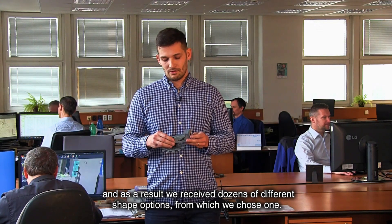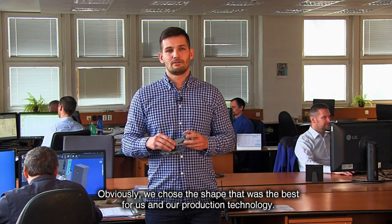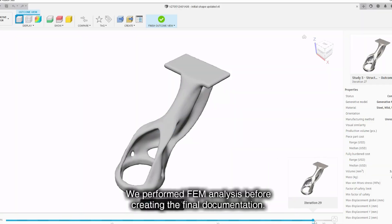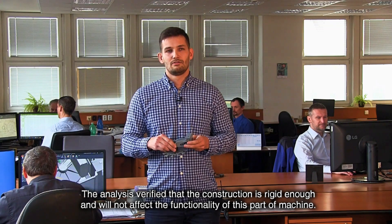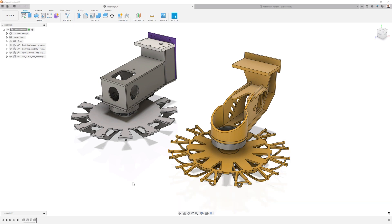From the generated design alternatives, we chose one — the product which was most useful for our needs. Before the final document, we made an analysis of the NKP program, where we proved that this structure is sufficient and does not affect our functionality as a whole.